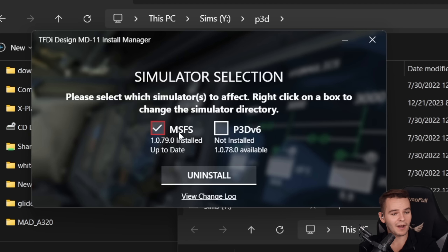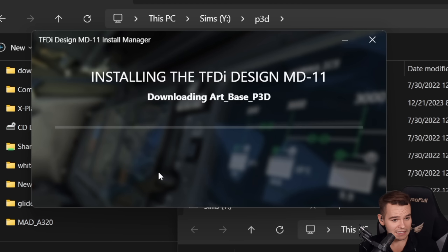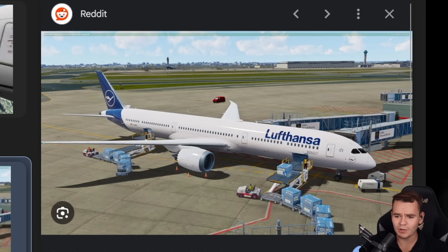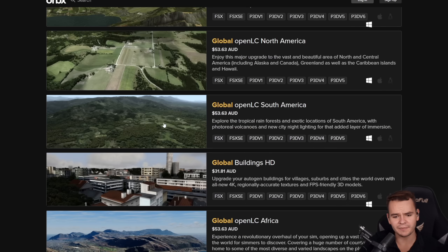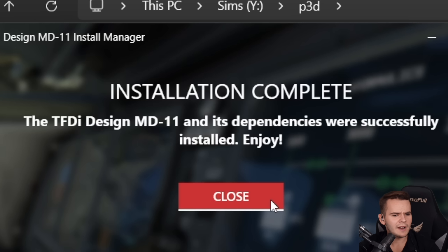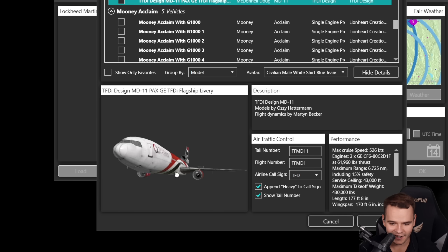I bought the MD-11 for MSFS and it's also available for P3D, which is really nice. Let's install it. I'm not trying to slander P3D — with add-ons it could be a really good-looking flight sim, which obviously became obsolete when MSFS 2020 arrived with great looks out of the box. Before that, you had to buy or pirate aircraft, sceneries, Global, BuildingHD, TerraFlora — hundreds of gigabytes — all obsolete with the new flight sim. Installation complete.